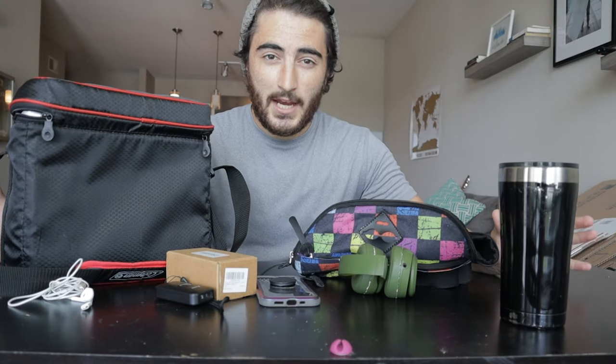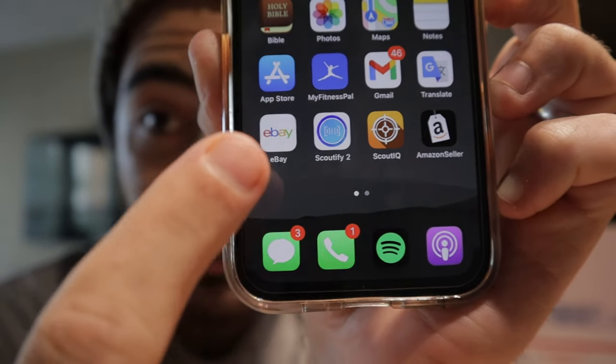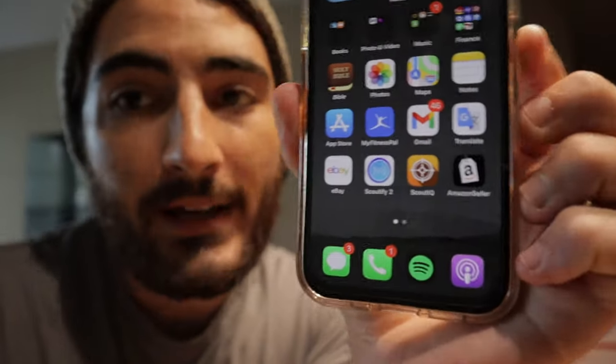This is mainly the stuff I use when I go sourcing. Honestly, all that you need is a phone and the apps. These are the different apps I use on my phone while sourcing: the eBay app, Scoutify 2, and Amazon Seller. Really the only ones you need are free, and those are going to be the Amazon app and the eBay app.